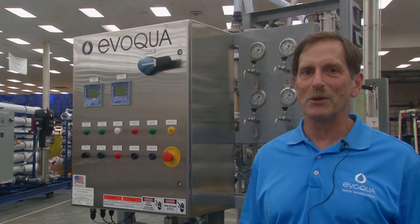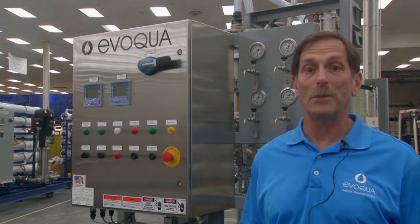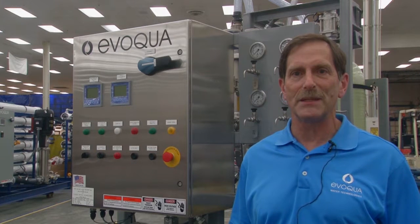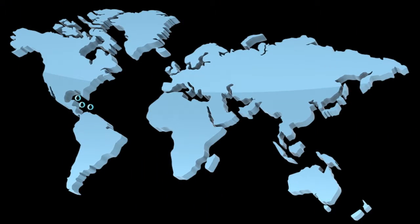Blowout Preventer Fluid Management Systems treat water that hydraulically actuates the Blowout Preventer, or BOP. Our BOP Fluid Management Systems have been in use more than 10 years. Why are there more than 40 BOP Fluid Management System skids on offshore rigs?